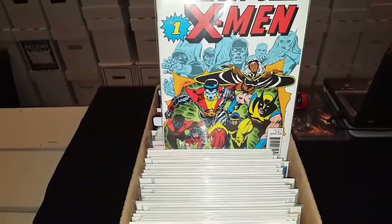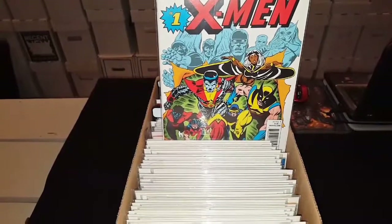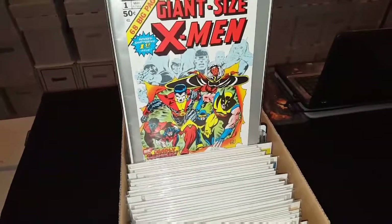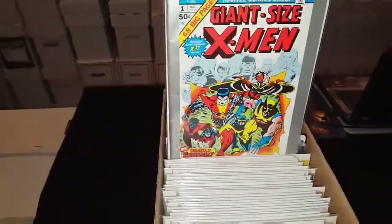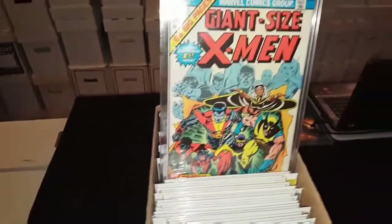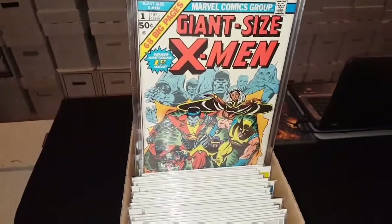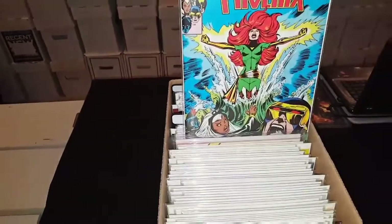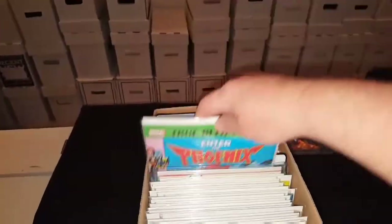Then we have Giant Size X-Men True Believers, Giant Size X-Men No. 1. Then I have the Marvel Milestone Edition of Giant Size X-Men No. 1, and of course one of my Holy Grails — Giant Size X-Men No. 1 in a top loader. Then we have True Believers Enter the Phoenix, pretty cool.